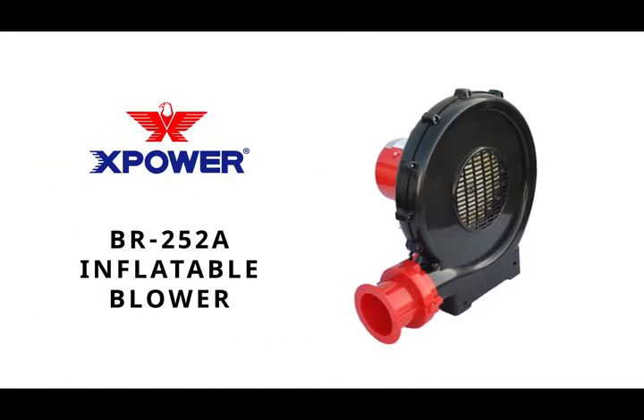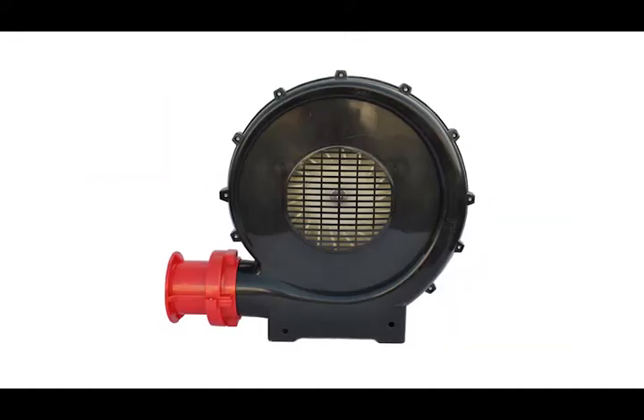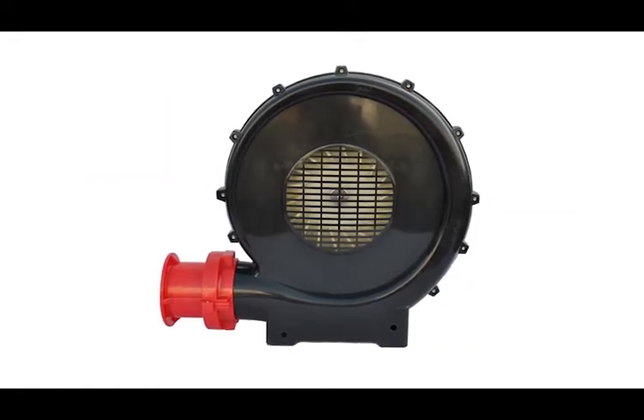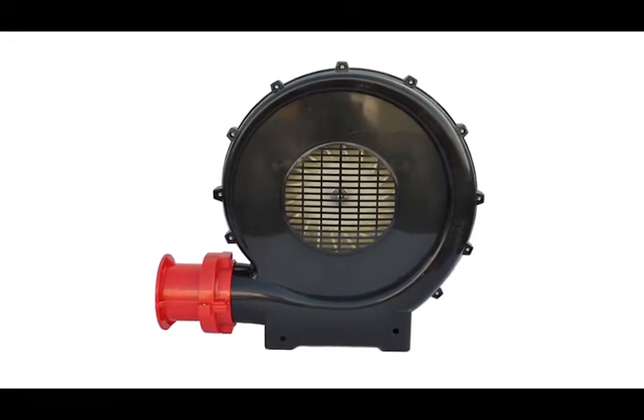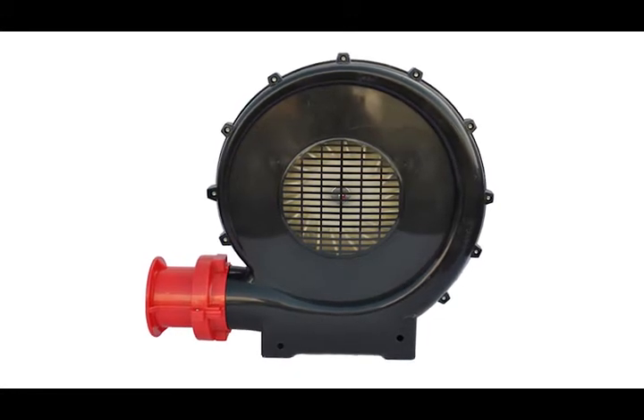Meet X-Power's best-selling high-static pressure blower, the BR252A. Offering the ultimate in efficiency and design, this one-horsepower blower is versatile for a variety of inflation, ventilation, and other industrial applications.